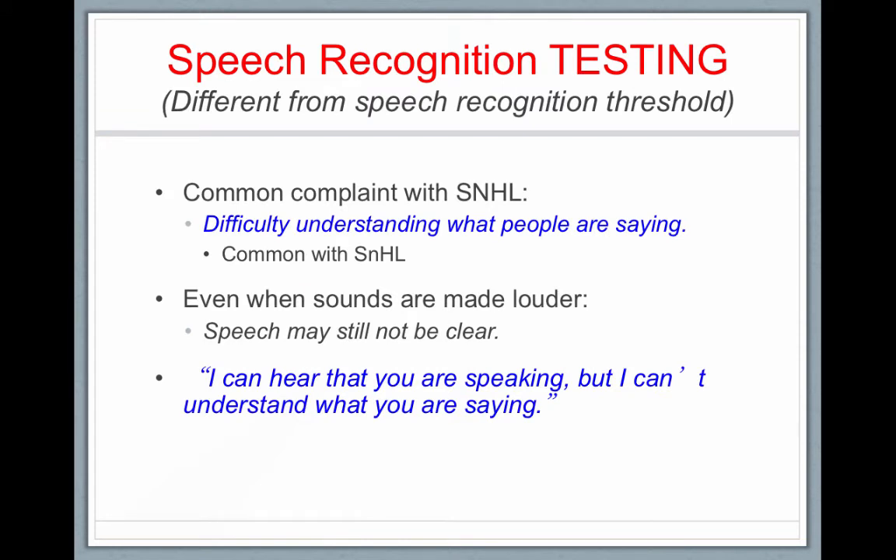So far we've talked about most comfortable loudness level, uncomfortable loudness level, dynamic range, and speech recognition threshold. Now we're going to talk about speech recognition testing, which is different from the threshold. A common complaint of people with sensorineural hearing loss is difficulty understanding speech — they say, I can hear that you're speaking, but I can't understand what you're saying. They have damaged outer hair cells and can detect speech is occurring but can't recognize what is being said.